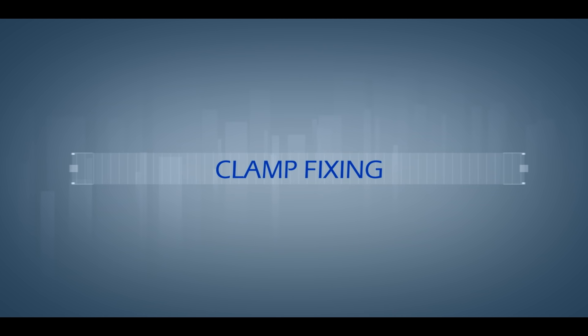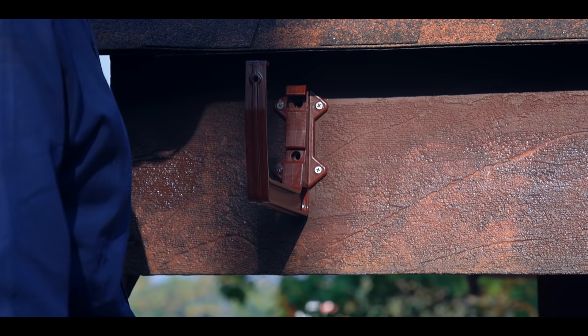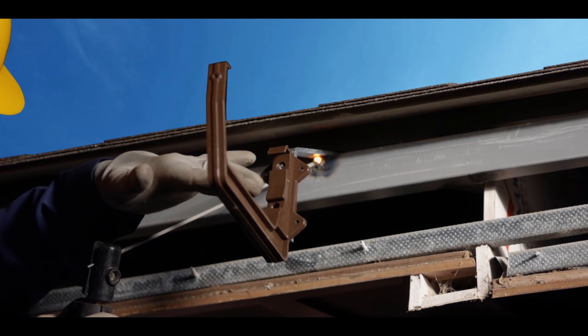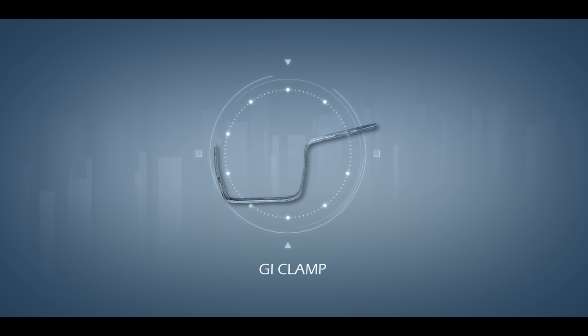There are three types of clamps manufactured by Euroguard: UPVC clamps which are directly screwed to the purlin; UPVC with GI extension clamps; and UPVC with GI brackets, which have a special feature — after welding, the slope can be adjusted in the bracket itself. GI clamps are also fixed using welding.